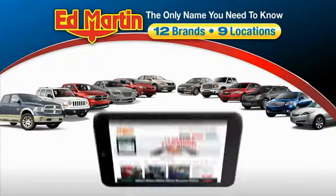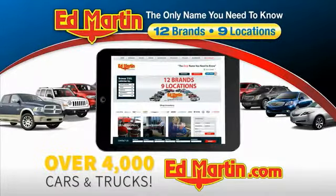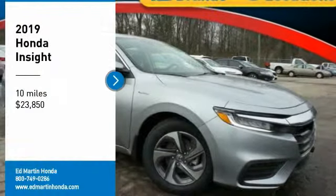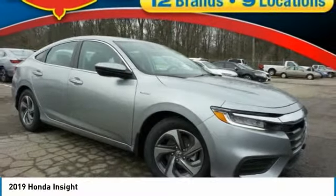Thank you for clicking our video. You can also shop over 4,000 more cars and trucks online at edmartin.com. Looking for the right vehicle? Check out the 2019 Insight.